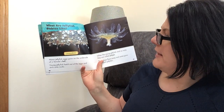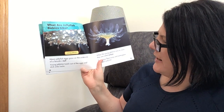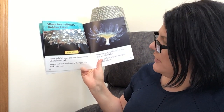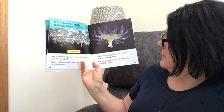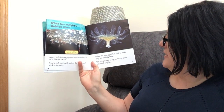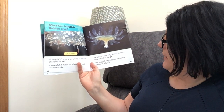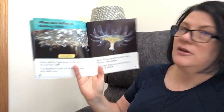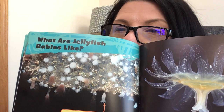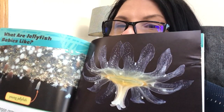What are jellyfish babies like? Moon jellyfish eggs grow on the underside of a female's bell. Young jellyfish hatch out of the eggs and stick onto rocks. When the young jellyfish stick to rocks, they are called polyps. The polyps flow away and some grow to adult jellyfish. How cool and neat baby jellyfish are — and that's a baby jellyfish right there.